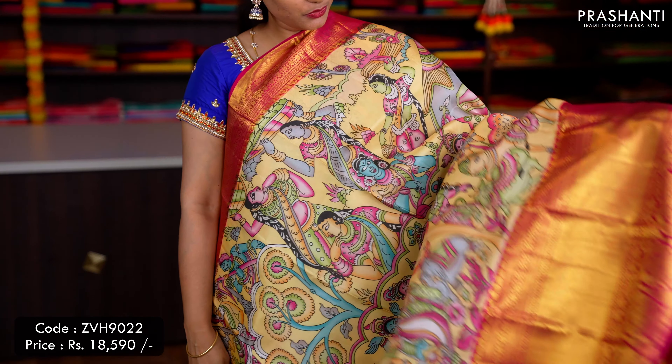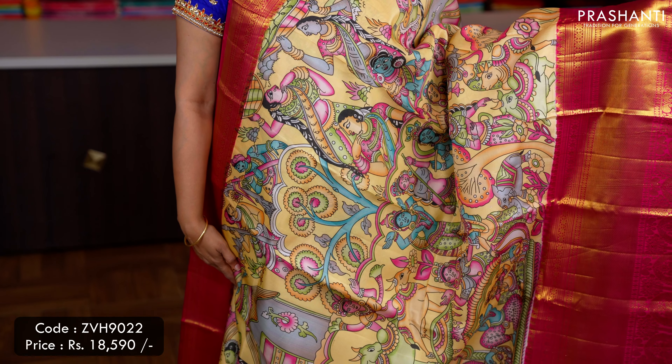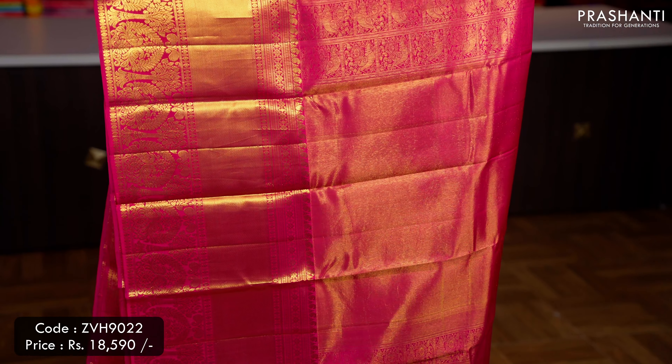Sandal with pink — a gorgeous saree with short and long Korvai Kanjivaram borders on either sides, a rich pallu in pink with Zari woven work, and a matching blouse, priced at ₹18,590.